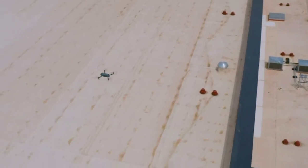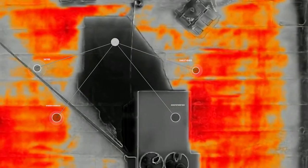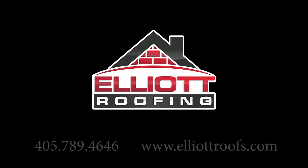An inexpensive scan of your roof can help you avoid huge, costly repairs in the future. Using the latest technology, Elliott Roofing can provide you a detailed look inside the invisible depths of your roofing system and provide you a comprehensive report of any dangers lurking below. For the very best in commercial roofing, look no further than Elliott.